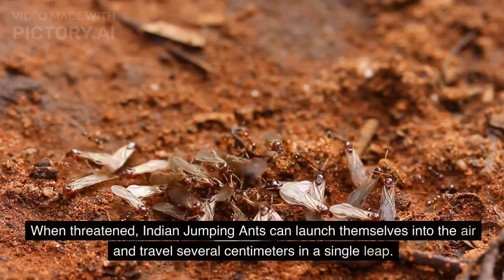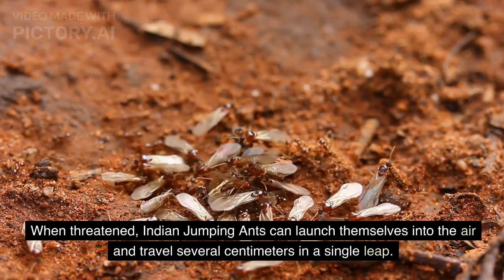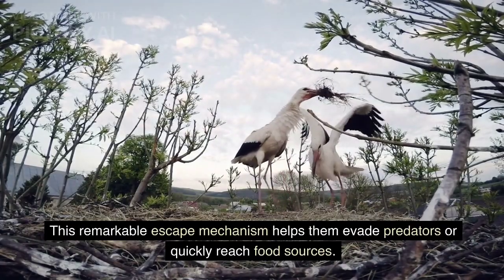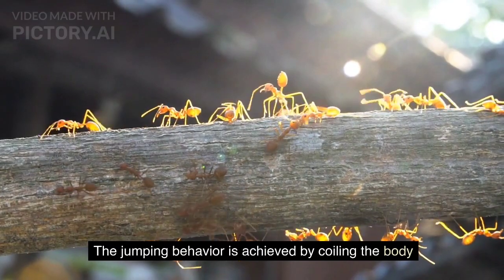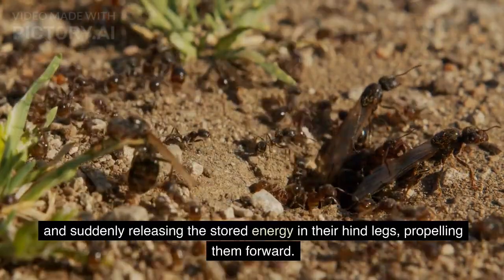When threatened, Indian jumping ants can launch themselves into the air and travel several centimeters in a single leap. This remarkable escape mechanism helps them evade predators or quickly reach food sources. The jumping behavior is achieved by coiling the body and suddenly releasing the stored energy in their hind legs, propelling them forward.